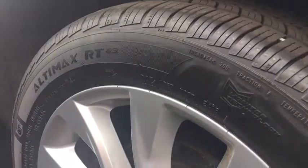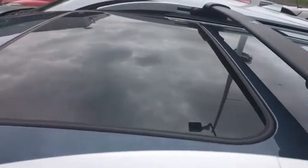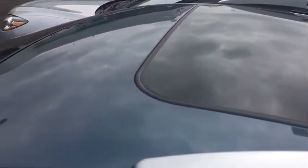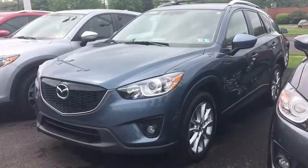This vehicle has less than 55,000 miles. Here are some of this vehicle's great options: anti-lock braking system, traction control, all-wheel drive, keyless entry, steering wheel audio controls, backup camera, and stability control.